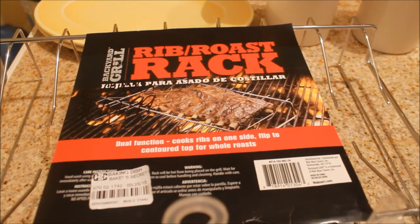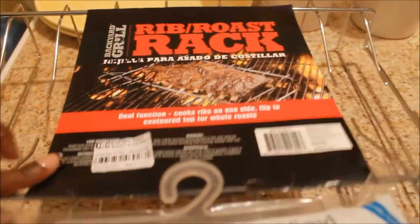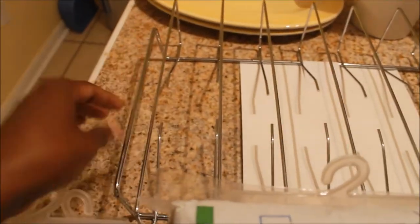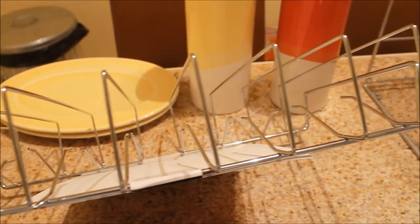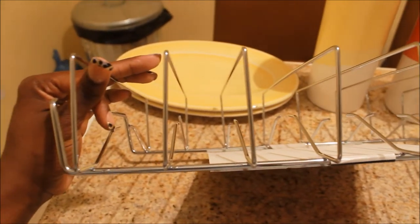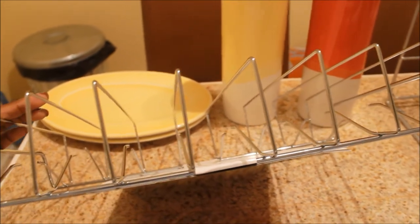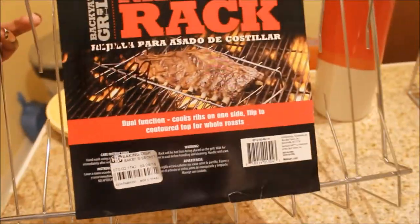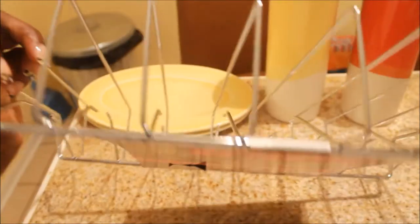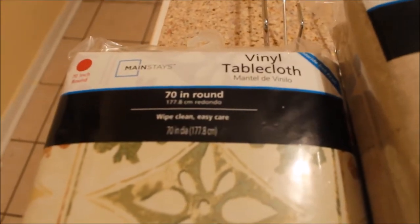I got this rib rack — something you normally put on the grill to keep ribs from touching and overcooking — but I'm going to use it in a cabinet to separate my baking sheets and pot lids, because I've really been struggling to store them and sometimes can't close the oven drawer. The original price was around $12.99 and I ended up paying about $1.20 for it, so I'm excited to use it.